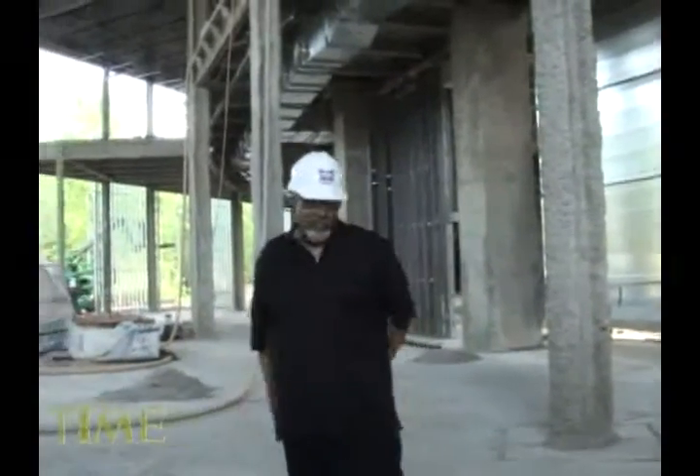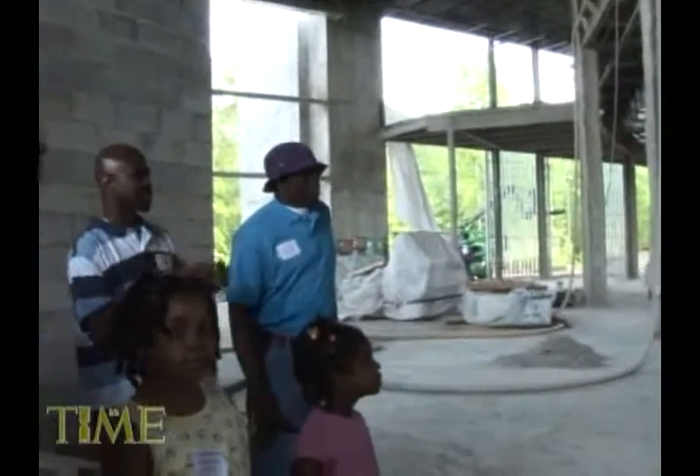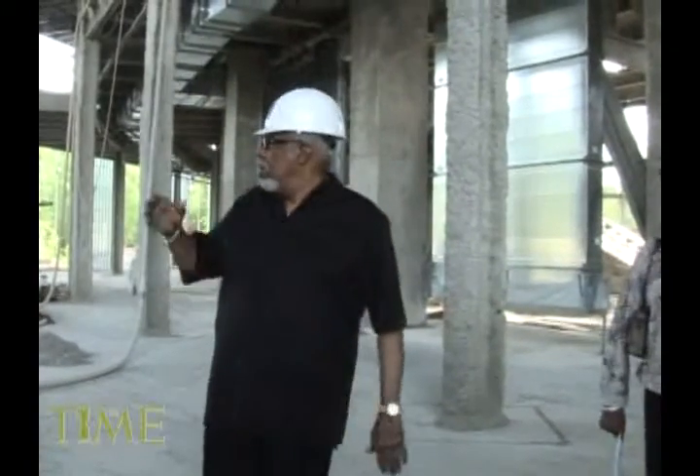Good afternoon. Let me be the first to welcome you to your new church home. I'm going to try to give you a little walking tour of the facility. You are standing in one of three main entrances to the building. There's one next to this and then one next to that one over there.